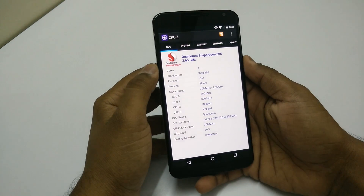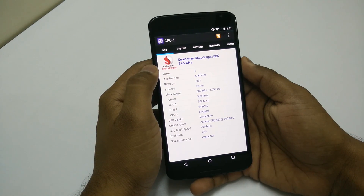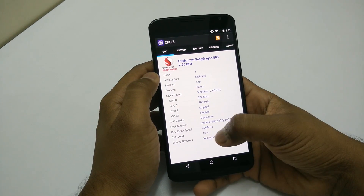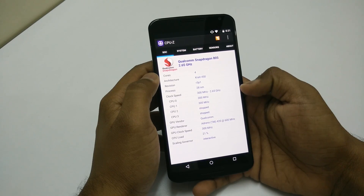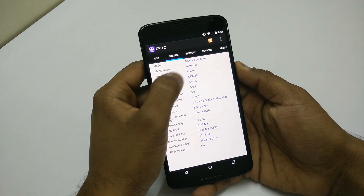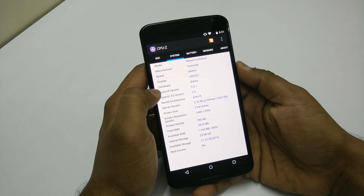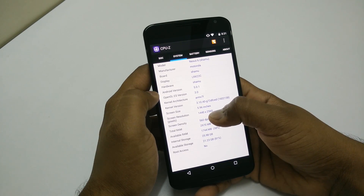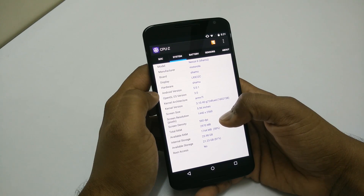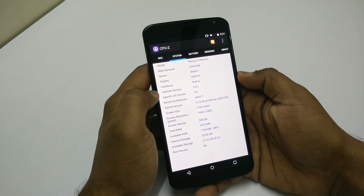Starting with the CPU-Z application, we have the Qualcomm Snapdragon 805 chipset clocked at 2.65 GHz and we have the Adreno 420 GPU which is at 600 MHz. Moving ahead, if we take a look at the system information, we have Android 5.0.1 Lollipop and a 5.96 inch screen with a resolution of 1440 x 2560. The available RAM is around 2 GB and the internal storage available is 25 GB out of 32 GB.